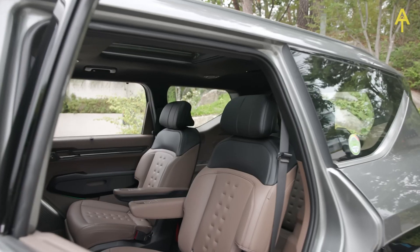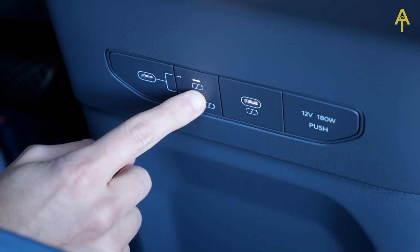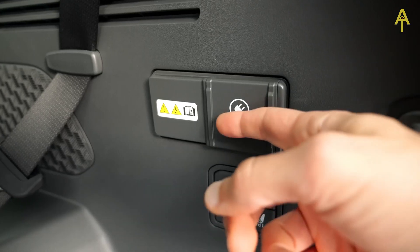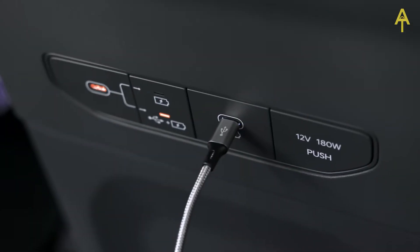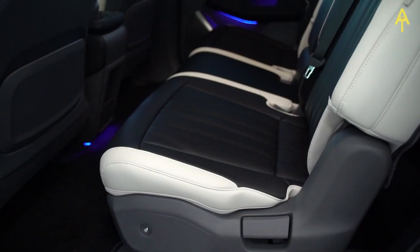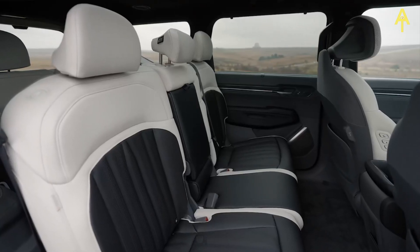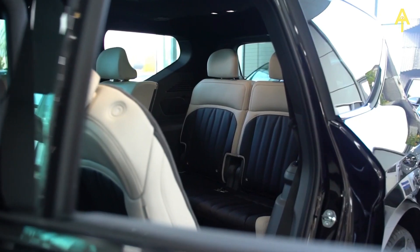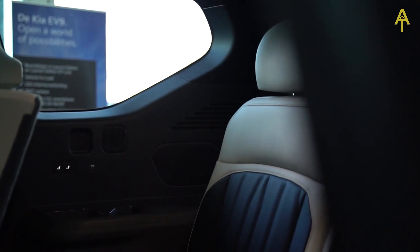Kia tends to sweat the details when it comes to building family-friendly interiors. The EV9's six USB-C chargers — two per row of seats — should keep everyone's phones and tablets fully charged, and there's also a three-pin socket in the boot. Both front seats have USB-C charging points in the back for middle-row passengers. Kia hasn't forgotten third-row passengers either, with another two USB-C chargers and a cup holder each. Access to both rows is aided by the huge, wide-opening rear doors, which also let plenty of light into the cabin thanks to the big windows.